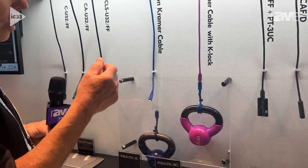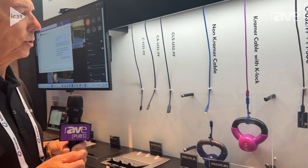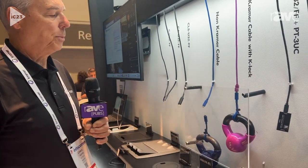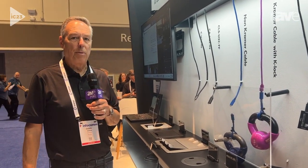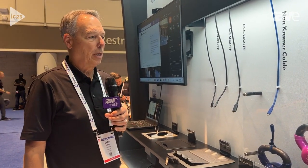Our USB-C full-featured cables have our technology called K-Lock. You can see here that we're supporting a five pound weight off of that USB-C connection. Very unique to the industry — we want to make sure that not only are we providing the best quality video, data, and charging, but also that that cable stays seated.